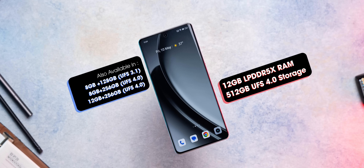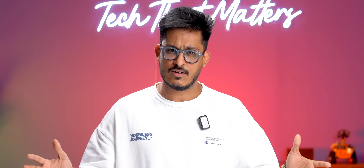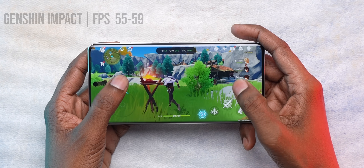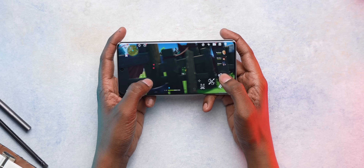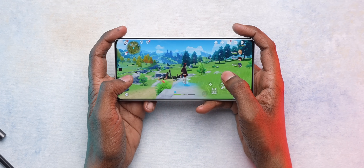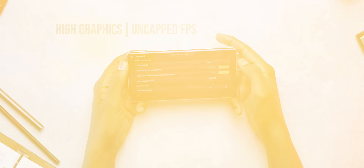Moving on from benchmarks, I played a lot of games on this phone. In Genshin Impact, the FPS was around 55 to 59 even with graphics set to highest and motion blur off. The gameplay was quite smooth and the back of the phone didn't get too hot even after long gaming sessions.